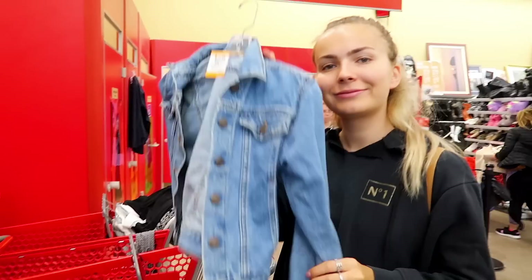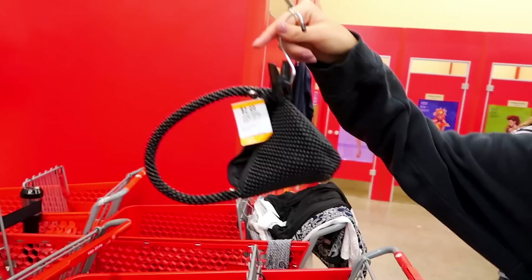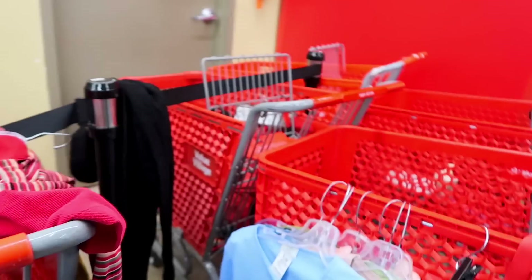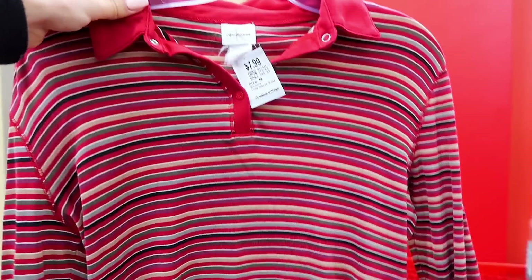Sarah, are you feeling better? Thrifting made you feel so much better! She found so many cute goodies — look at this little mini bag, and it's a Levi's jacket — adorable! She also found me this awesome little top. I'm not going to try it on but I'm just going to get it.